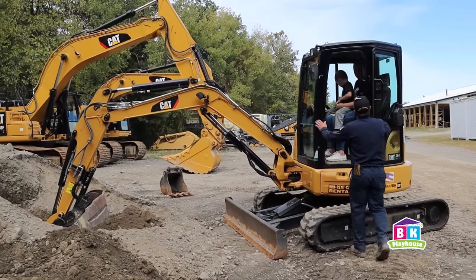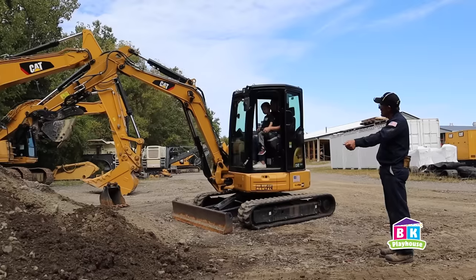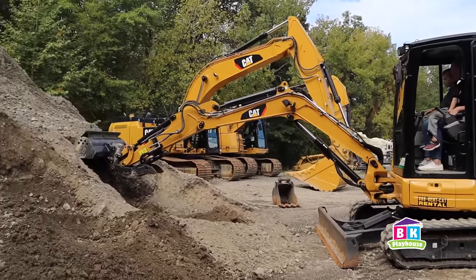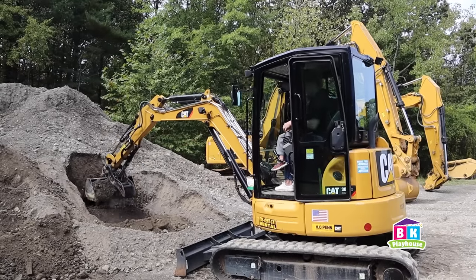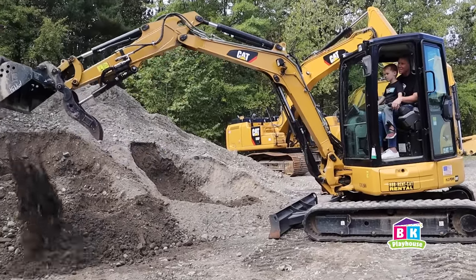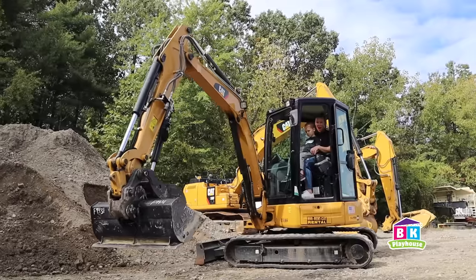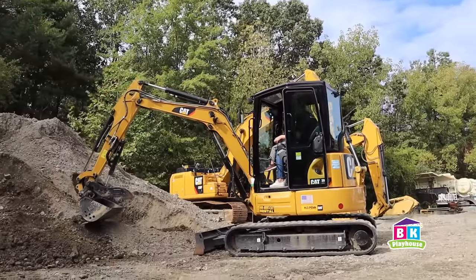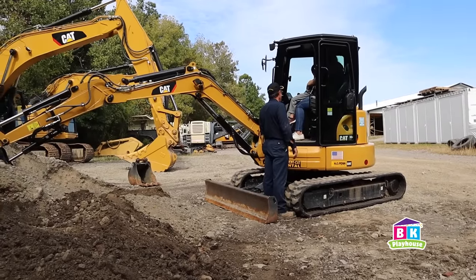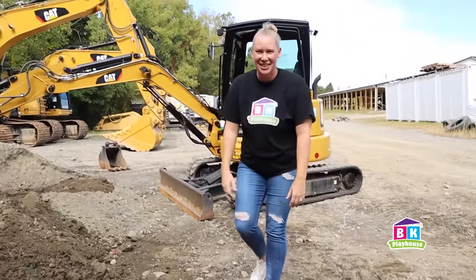So now it's Caleb's turn. He's inside the cab with Mama, and they are going to get to dig with a mini excavator too. Here we go. It's so cool, go slow. Good job! What do you think? I want one of these for the yard — that was so cool.